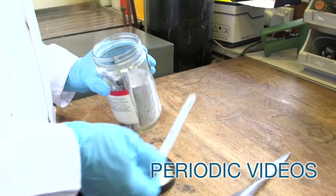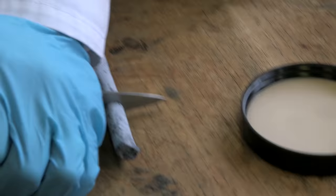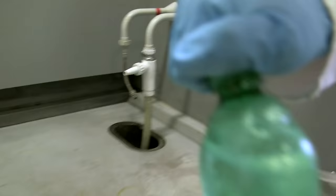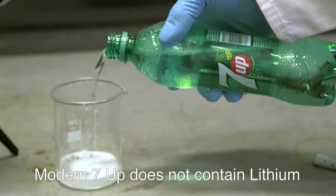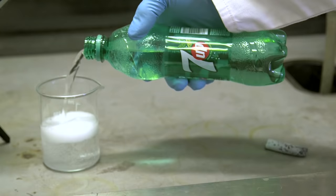Brady and Neil thought it might be fun to try and add a piece of metallic lithium to 7up. The reason for this is that long ago 7up used to contain lithium salts, so they thought it would be a bit of a joke. They bought a bottle of 7up — this is not product placement — and poured some into a beaker and dropped in a piece of lithium.